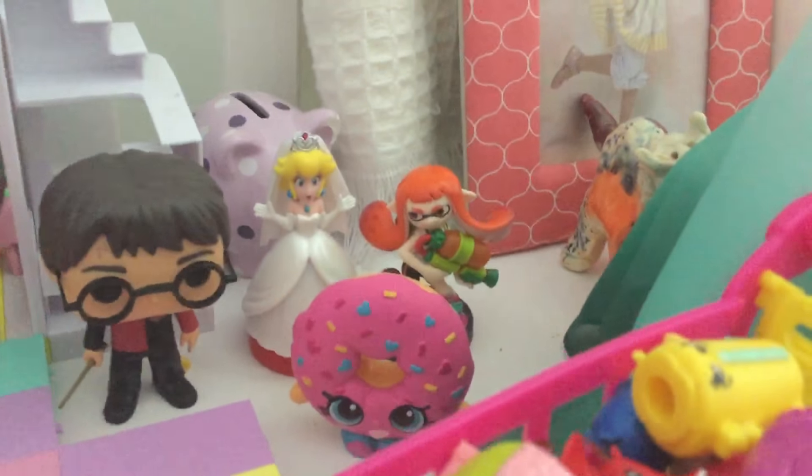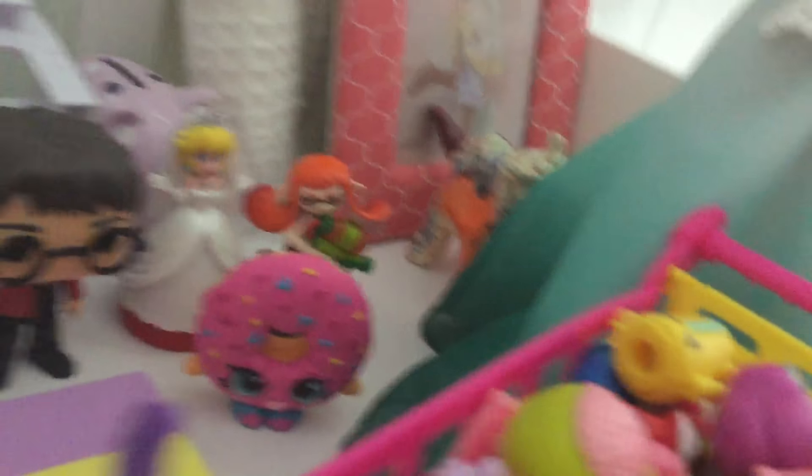We got Harry Potter, got some amiibos, we got a Barbie doll. And then here are all of my Shopkins and Shopee dolls.